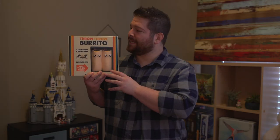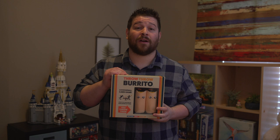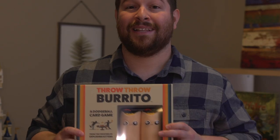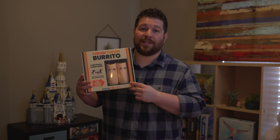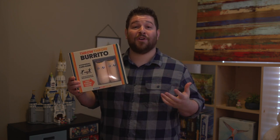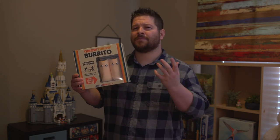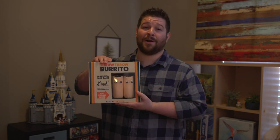Our number ten game on the list is Throw Throw Burrito. It's a very interesting concept — dodgeball meets card game, meets burritos. You're playing cards to earn points, but every once in a while the cards you play are battle cards, and then you have to duel it out with these foam burritos. They don't hurt when you get hit, but they're very fun to throw. It gets your kids up and moving with a quick game of dodge burrito. That's Throw Throw Burrito, number ten.